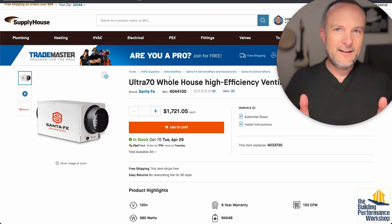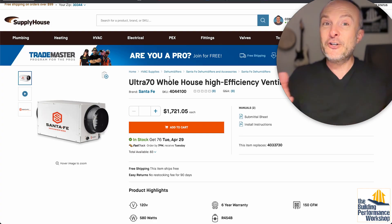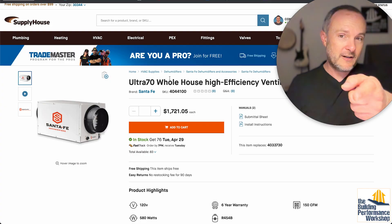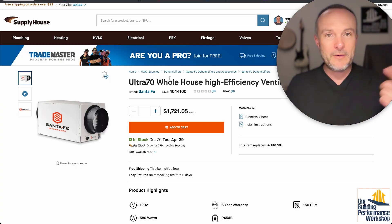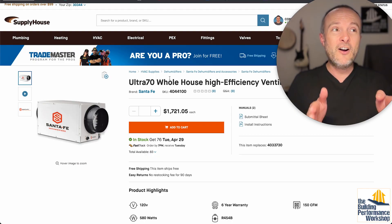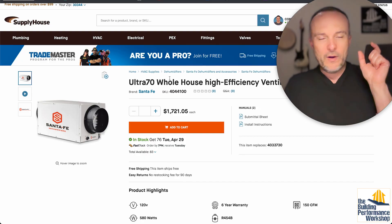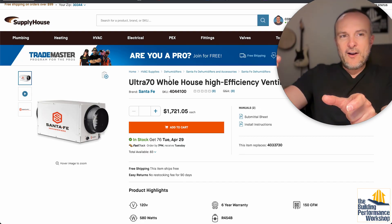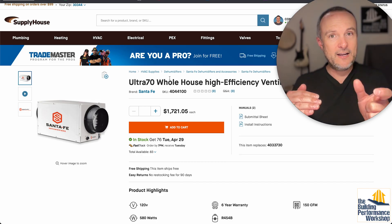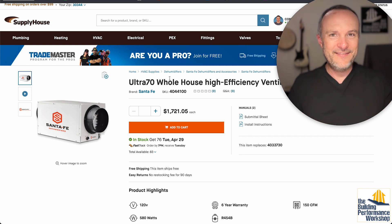That 70-pint unit costs $1,700 — a $2,500 difference compared to the $4,300 unit. Now, can we find an ERV for less than $2,500? Keep in mind we're just talking equipment here — installation by a professional will add labor and markup, easily $5,000 total. But on equipment alone, an ERV costs roughly $1,200 to $1,500. So in this example of a 2,200 square foot house with 8-foot ceilings and a blower door of 2, adding an ERV cuts the dehumidifier size in half, saves $2,500 which covers the ERV cost — and we come out net positive on equipment spend.